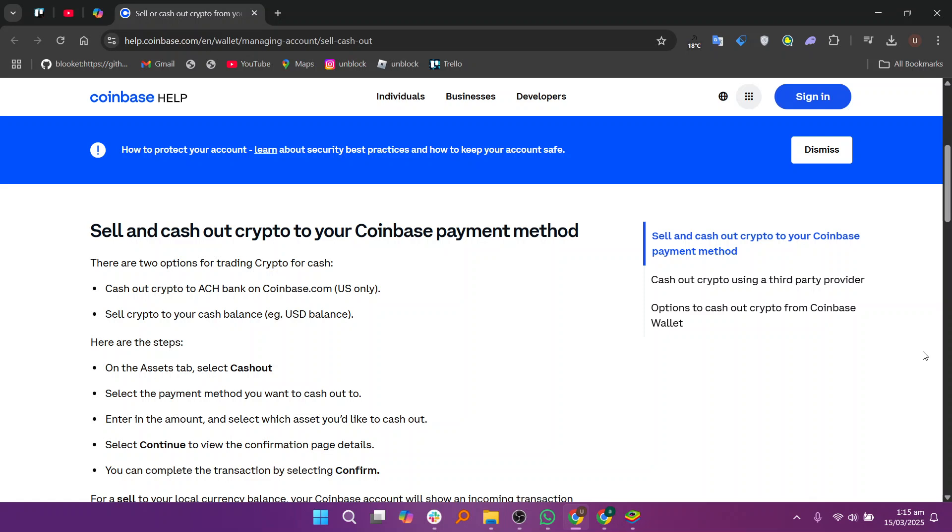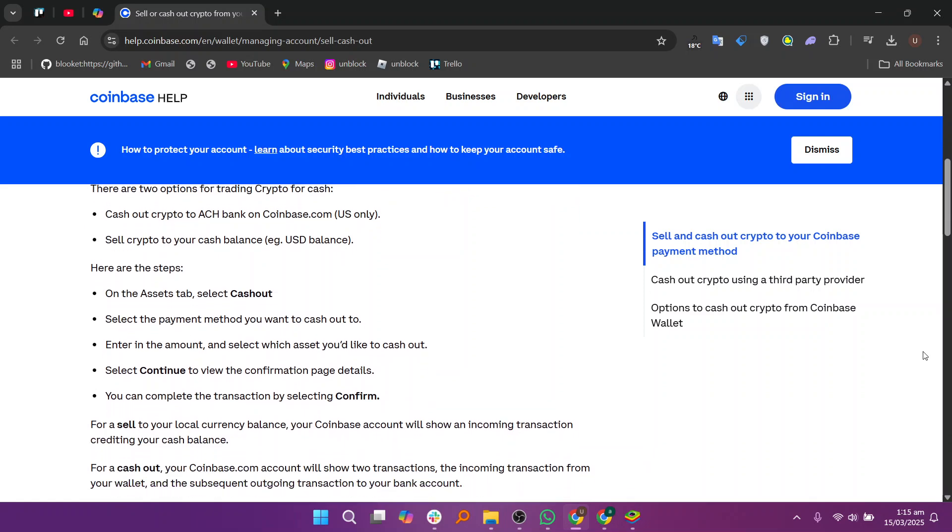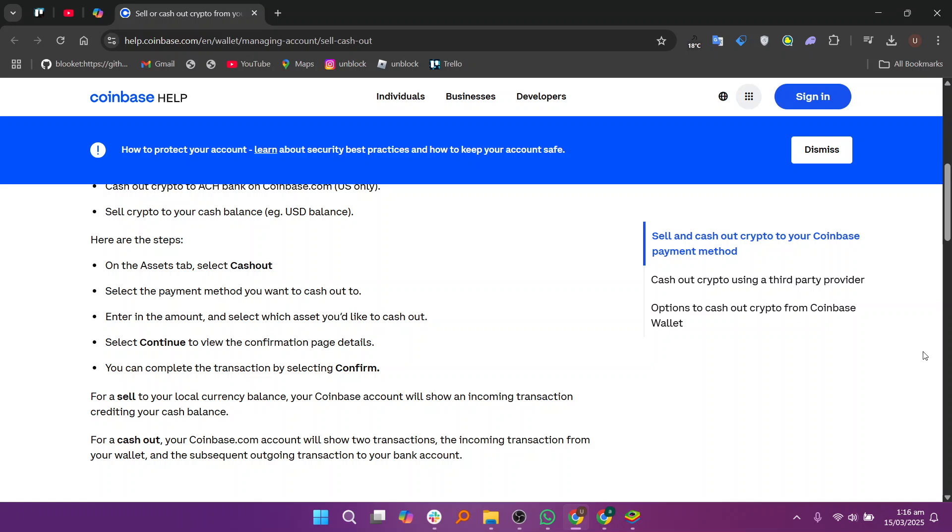Then click Continue to view the confirmation details, then select Confirm to complete the transaction. If you sell to your local currency balance, your Coinbase account will show an incoming transaction crediting your cash balance.